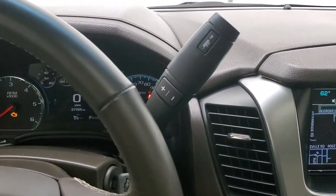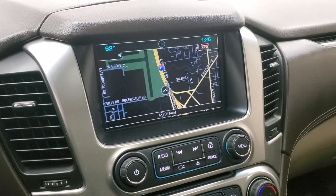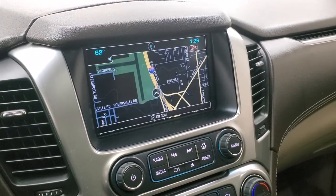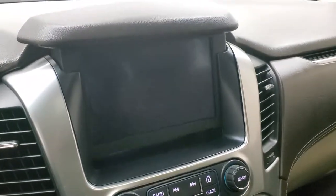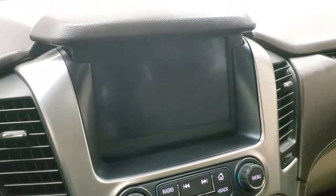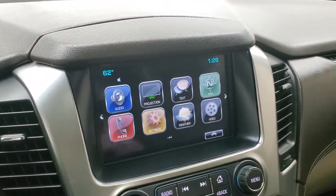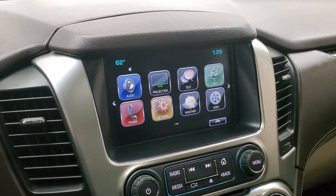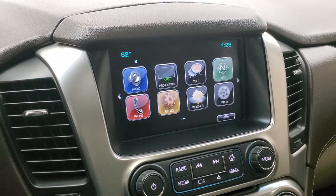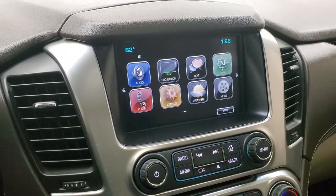This one comes with the six-speed automatic transmission with optional tap shift. It has the Chevy MyLink system with AM/FM and Sirius XM touchscreen radio, plus the factory navigation system. There's also a hideaway storage space behind the radio with a USB power jack. The home screen supports Android Auto and Apple CarPlay projection, so if you prefer a different navigation system or just want to play music, you can do that too.